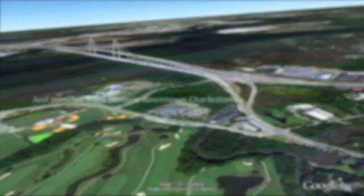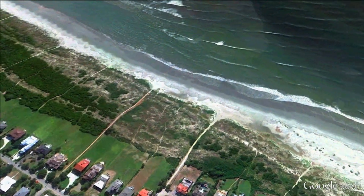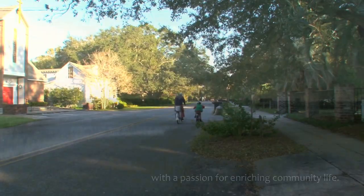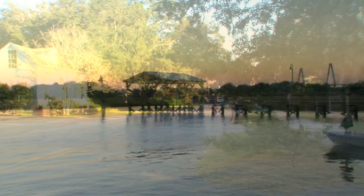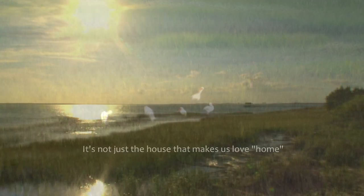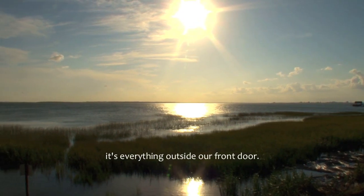Situated in one of the best locations of the Charleston area, the coveted Old Village not only sits in the heart of Mount Pleasant, but boasts convenience to the Lowcountry's beautiful beaches and historic downtown Charleston, all making the Old Village a simply beautiful place to live. With a passion for enriching community life, residents can fall back in time surrounded by water and coastal wildlife, away from the hustle and bustle of the city. It's not just the house that makes us love home — it's everything outside our front door.